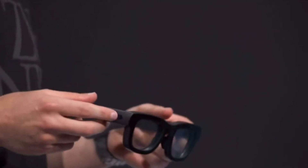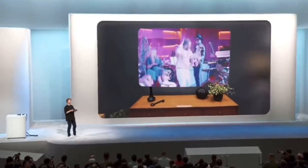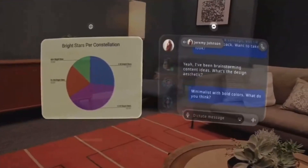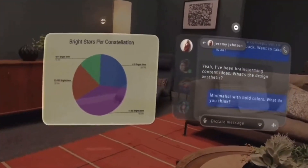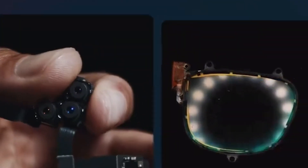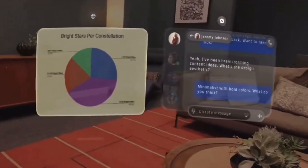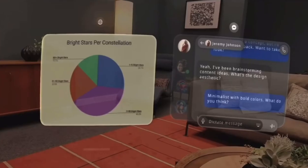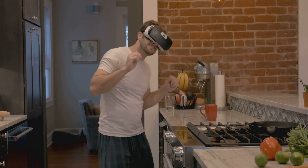First, let's talk about its display. Orion features the largest field of view ever seen in AR glasses — 70 degrees of immersive, crystal-clear visuals. Achieving this wasn't easy. META developed revolutionary silicon carbide lenses and ULED displays, combining clarity with power efficiency. Imagine multitasking with holographic windows, enjoying life-sized holograms, or streaming big-screen entertainment, all seamlessly integrated into your view of the real world.